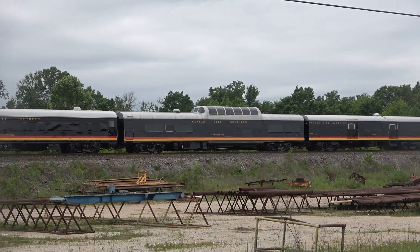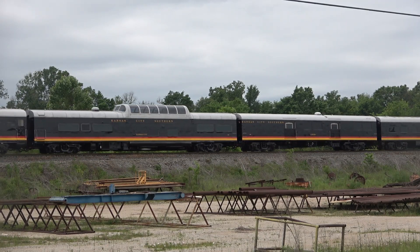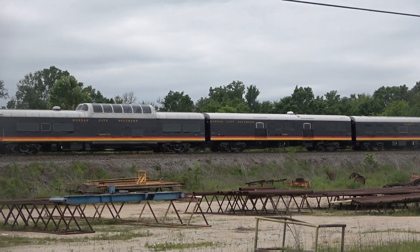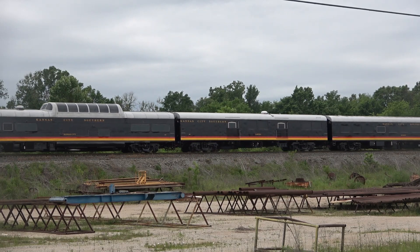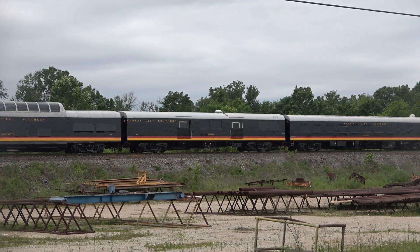You'll notice that the passenger consist has been set up in reverse, with the Arthur Stilwell observation car being just behind the power. This is to avoid having to wye the entire train down in Laredo, and just have the locomotives perform a simple runaround maneuver.